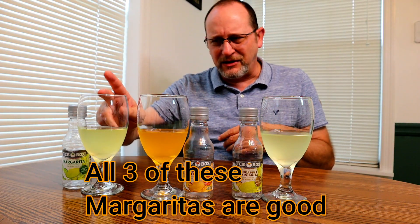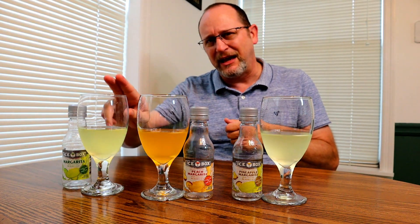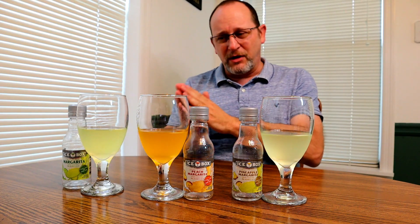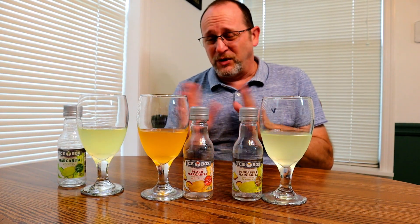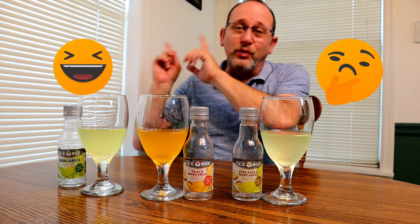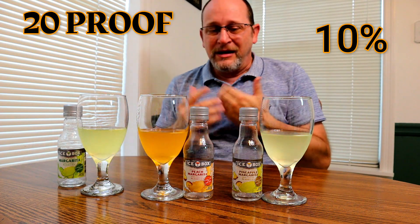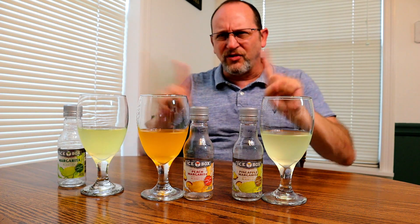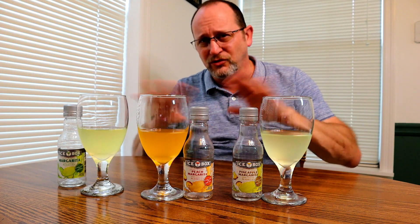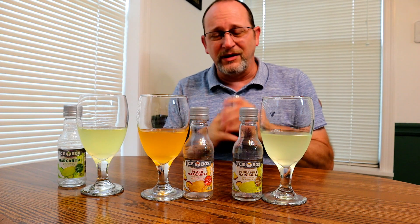Maybe throw a cherry in these. For the regular margarita, you can salt the rim and maybe pass this off on people who haven't had much drinking experience as a real margarita. At $1.35, that's not bad for a couple drinks. 10% alcohol, 20 proof in each bottle will get you feeling pretty good. Don't drink and drive — please don't do that. Don't think I condone it because I do drinking reviews. I'm 100% against doing stupid stuff — don't endanger other people's lives.